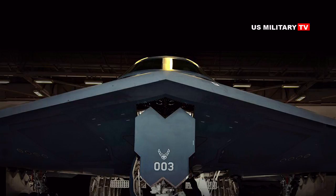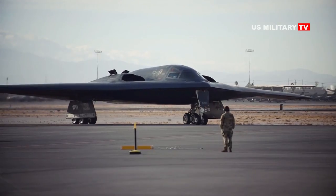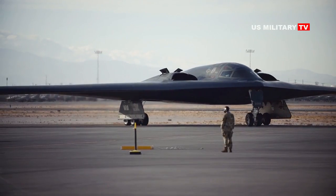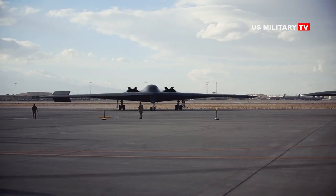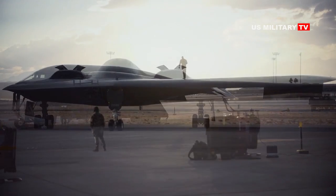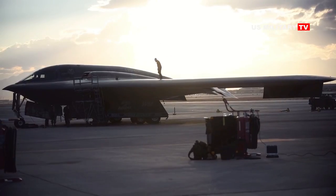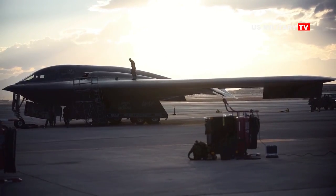Despite the first B-21's delayed maiden flight, Air Force officials say that the bomber program remains on schedule. Lt. Gen. James C. Dawkins Jr., Deputy Chief of Staff for Strategic Deterrence and Nuclear Integration, clarified earlier this month that the Raider will be ready for service in 2026 or 2027.